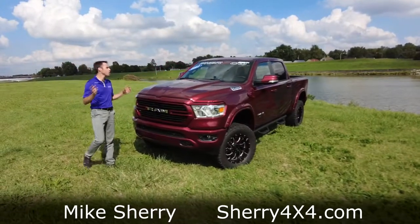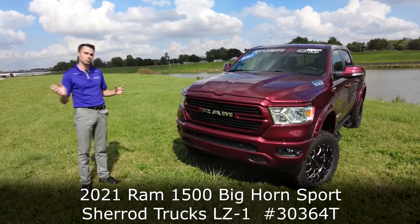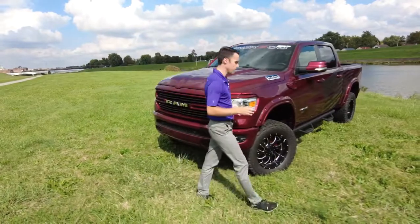Mike and Brian back here showing off today this brand new 2021 Ram 1500 with the Sherrod LZ1 suspension package on it. So let's take a look and dig down deep into this truck.